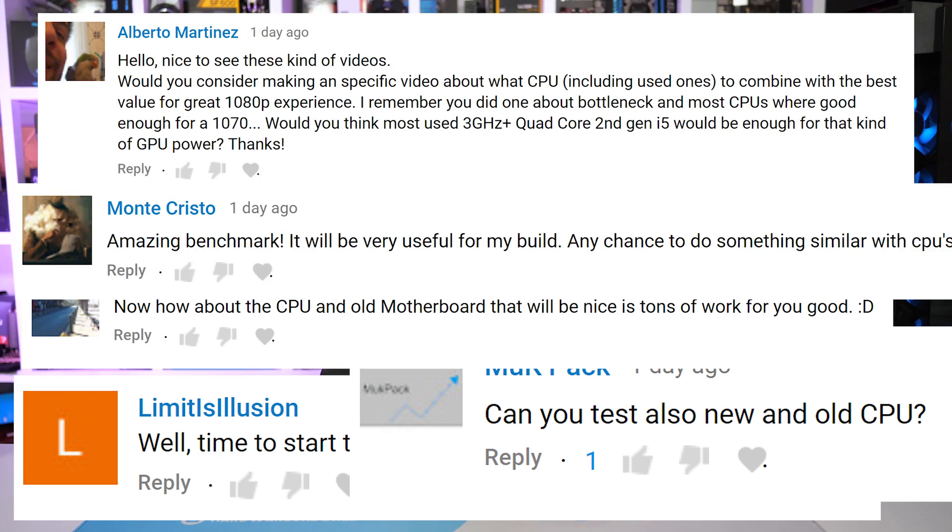A lot of you really liked the used GPU comparison and I noticed a lot of requests for the same sort of video but with a focus on CPUs. I really hate to deny you guys content — a lot of the videos we make are subscriber-requested — but unfortunately a CPU version I don't really see how it's possible. Used CPUs are significantly more difficult to make this kind of content for than used GPUs, and there are a number of reasons for this.